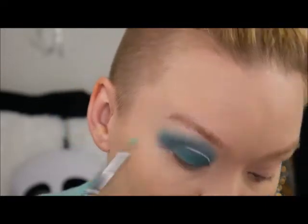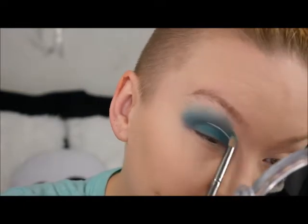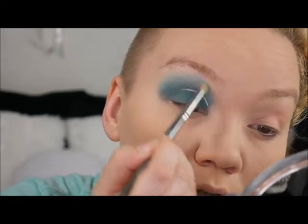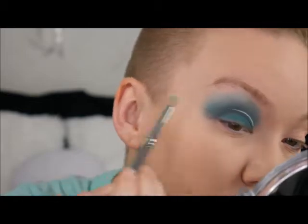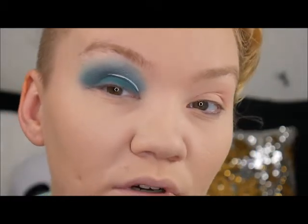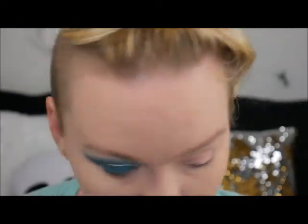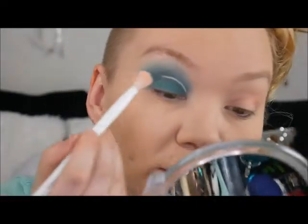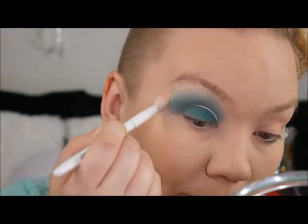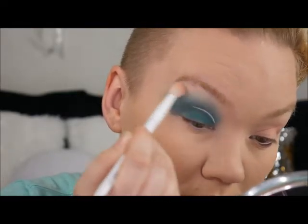I might use this shimmer as a highlight — I pulled out mint condition from Jeffree Star but this teal shimmer might actually be my highlight today. Just going to be fun and funky. I'm going to go in and blend it a little bit more — because once these dots go down I don't want anything touching them.